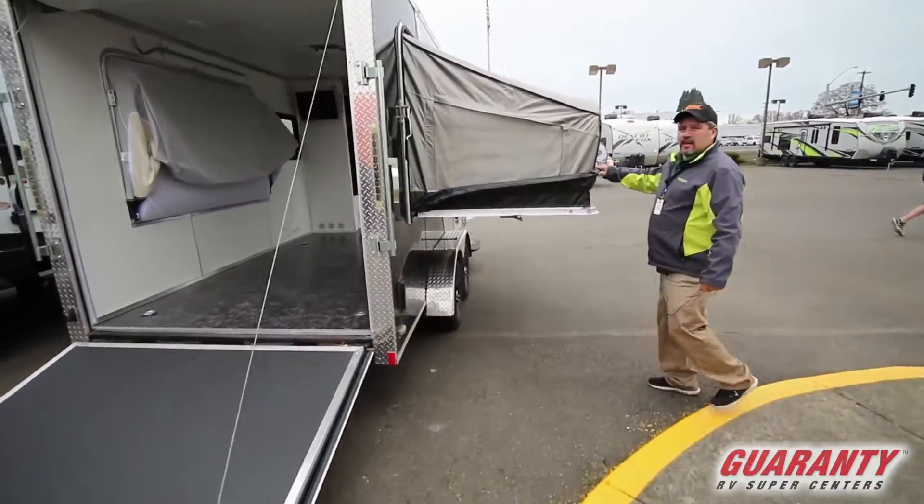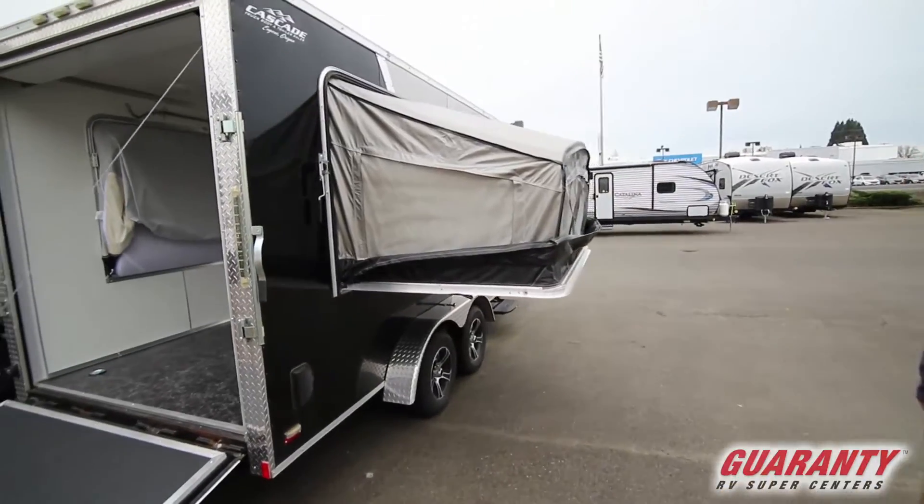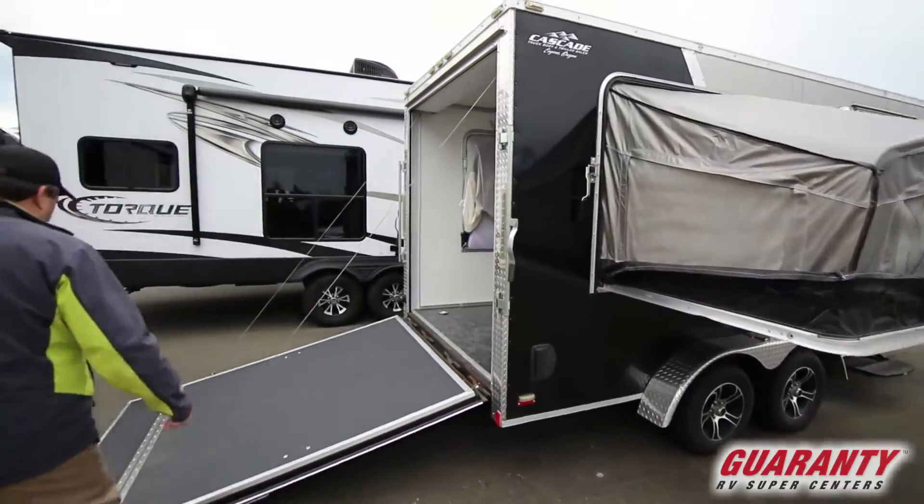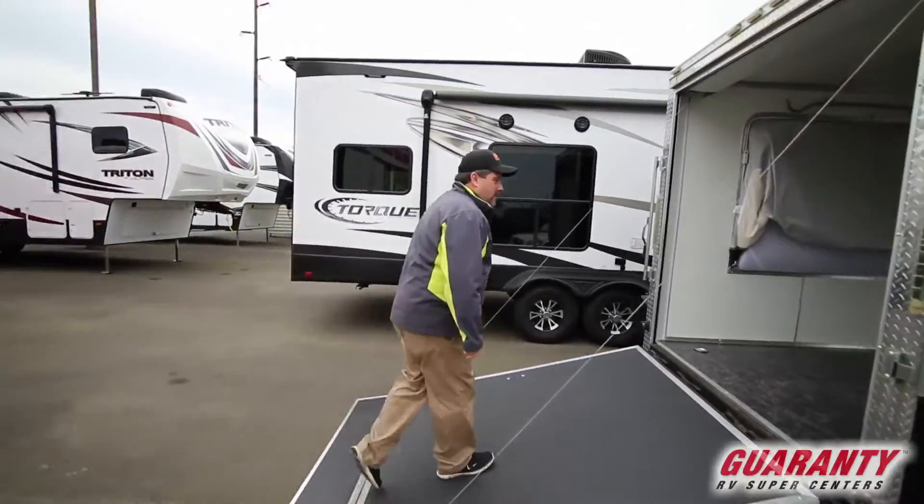This is what the tent looks like on the outside. It's very neat, pops out on both sides. Come in the back here.